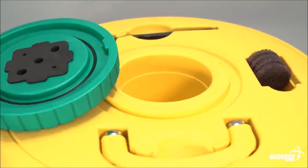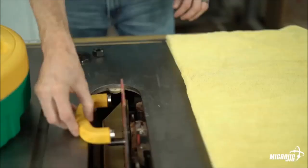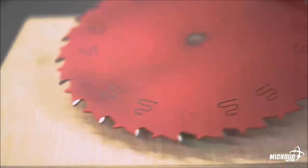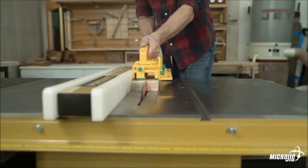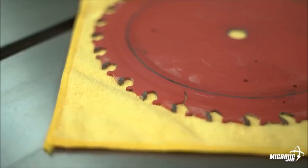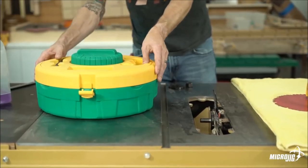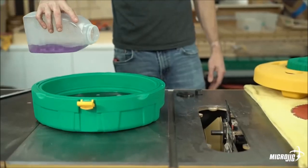Next on our list is the BladeClean blade and bit cleaning system, a handy tool designed for the quick, safe, and enjoyable cleaning of saw blades and router bits. This versatile system is compatible with circular saw blades up to 12 inches in diameter and router bits with shank sizes of a quarter inch, half an inch, 6 millimeters, 8 millimeters, and 12 millimeters. Comprising a cleaning well, magnetic handle, wire brush, aluminum oxide cleaning discs, and a rotary tool mandrel, the system is equipped with seals to prevent evaporation of the cleaning fluid.